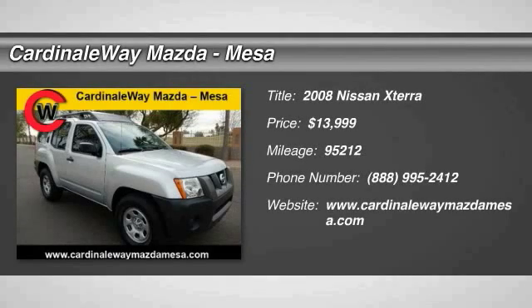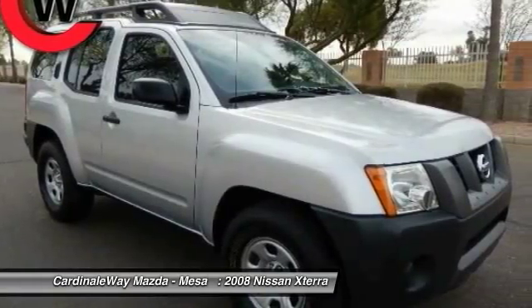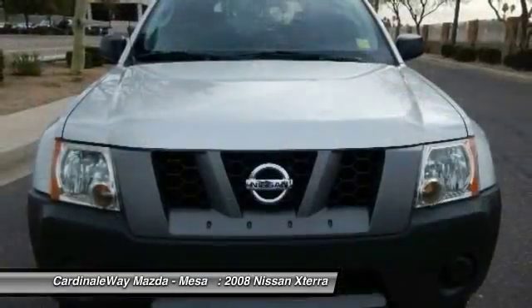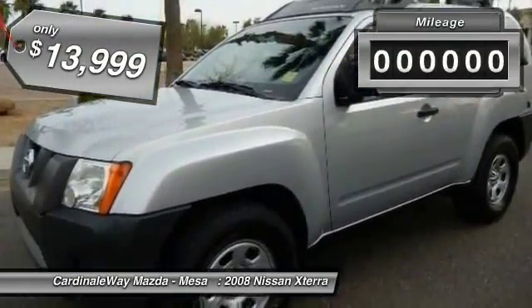The 2008 Xterra. Accelerate your activity with the Nissan Xterra. Its powerful 24-valve V6 lets you climb faster and further, while its versatile interior lets you stretch out in style and is priced below $15,000.